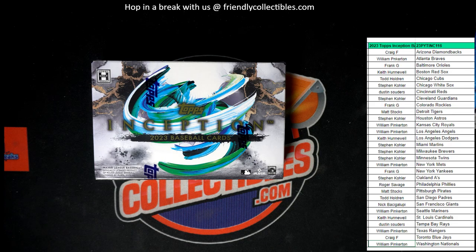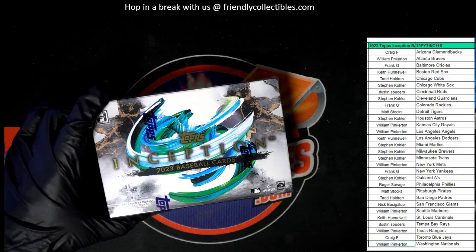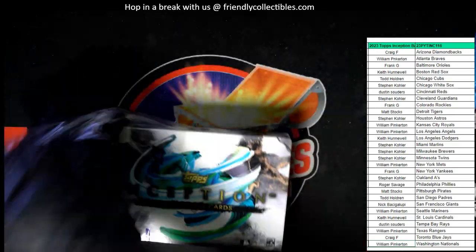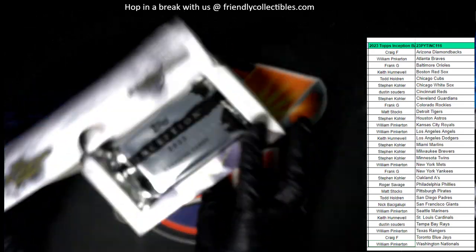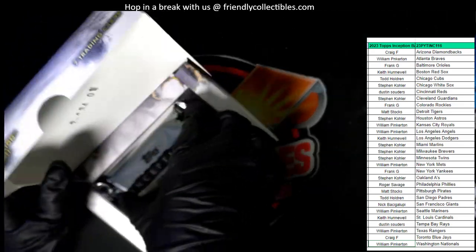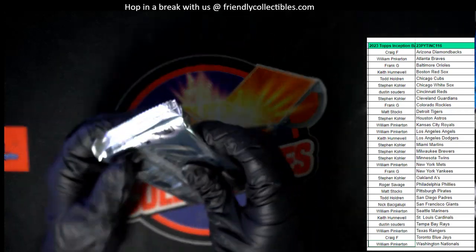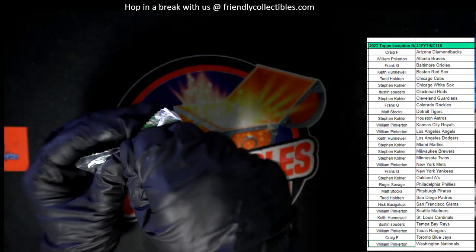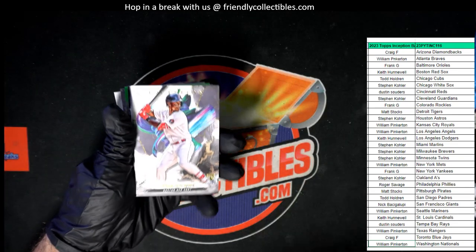Alright, so let's do it, man. It's choppy choppy time. Inception Baseball. We've got the next box listed. We also have just a few packs left in the next Goodwin box — get in on that if you will. And here we go, Inception. Good luck everybody. Good luck Frank, with those Orioles, man.